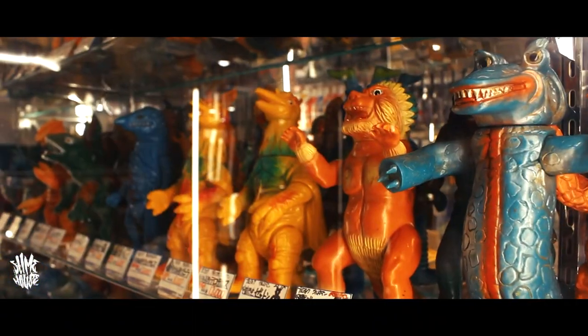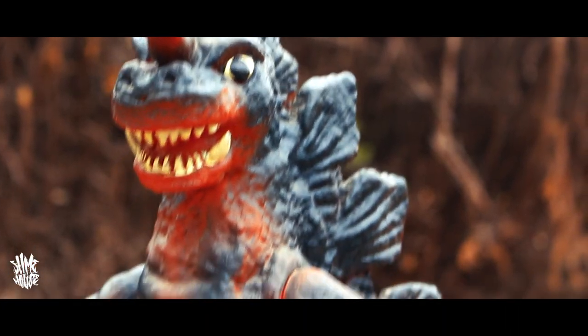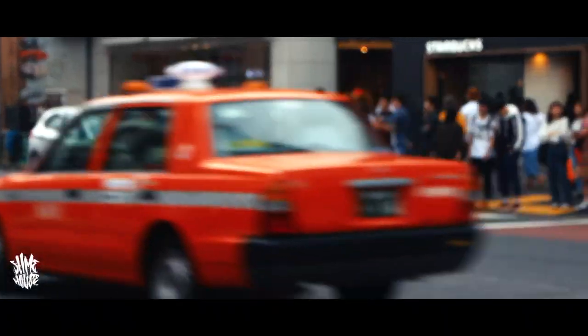As many of you already know I'm a big time toy collector. I've been all over the world and checked out some amazing places, but in my opinion the best place to go is Tokyo Japan.